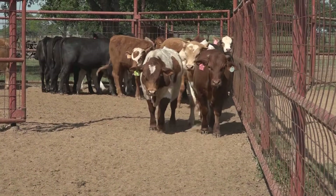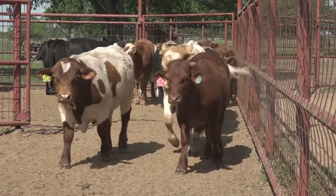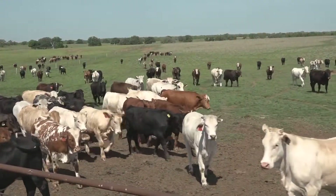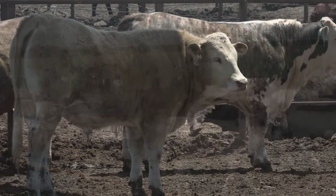At Davison Ranch we buy 350 pound steers and bull calves from the sale barn. Our goal is to precondition those calves for 30 to 35 days, turn them out on grass for five to six months, and then we go in the feed yard and feed those cattle till fat.